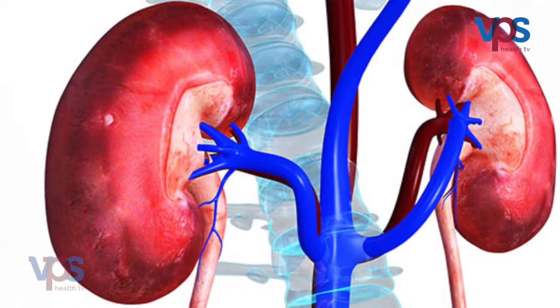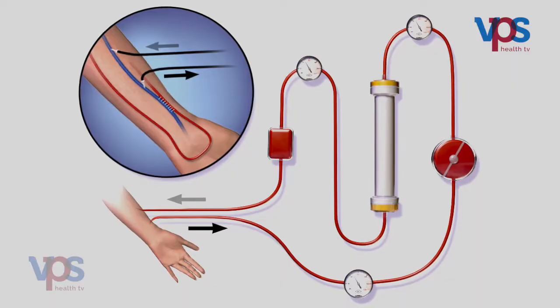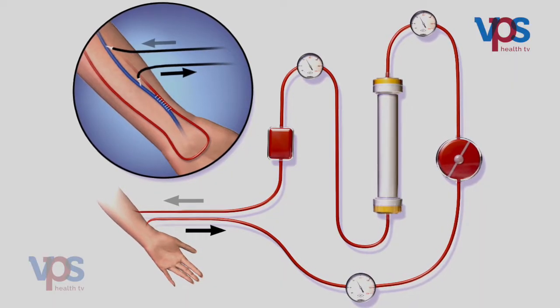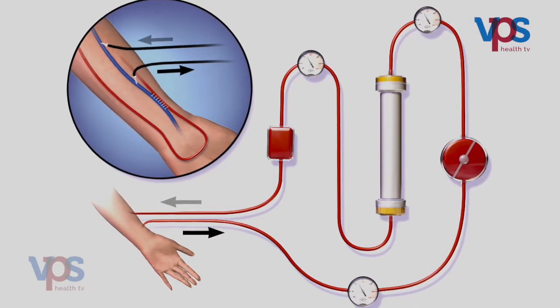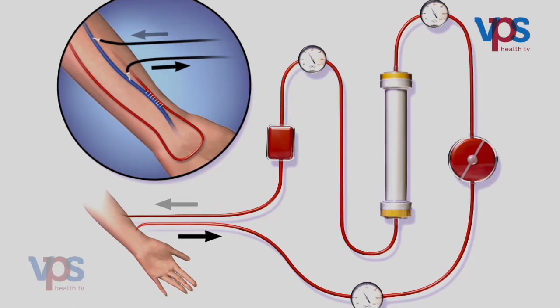In case of end-stage renal failure, where both kidneys have completely failed, the patient can survive only by using either dialysis or a kidney transplant. Dialysis is a technique by which the blood is diverted into a machine where urea, creatinine, and all waste products are completely separated and clean blood is returned to the body. However, after two to three days urea builds up again, so dialysis has to be repeated two or three times a week — it is a continuous process.